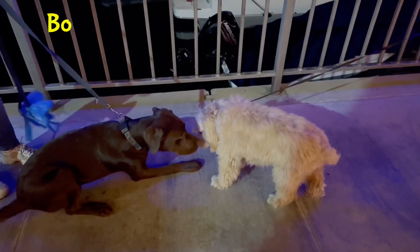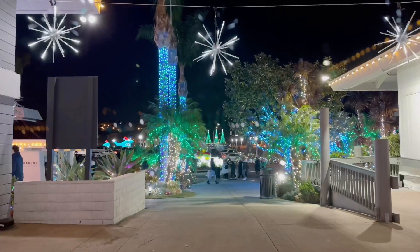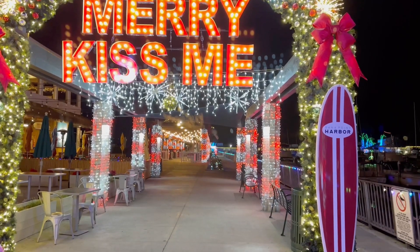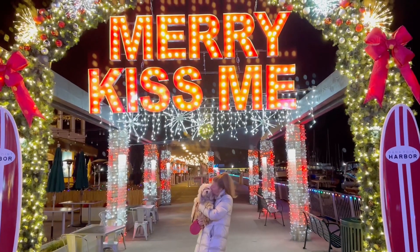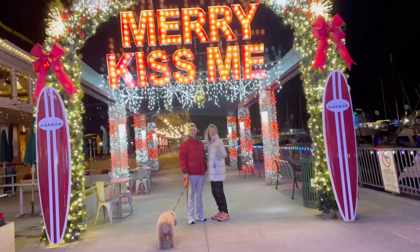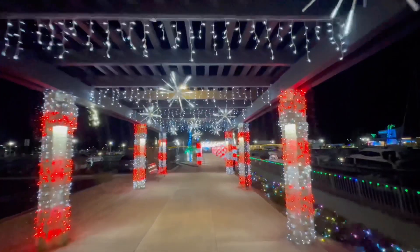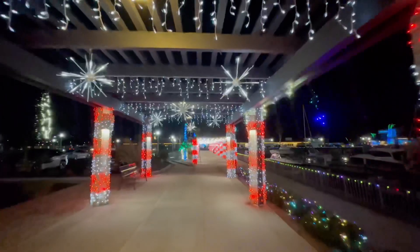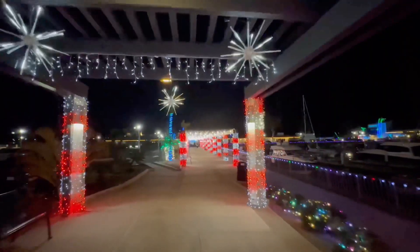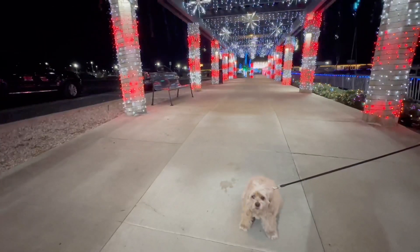These two were comparing notes on the boat parade. Look, it's our turn under the Merry Kiss Me sign. Lacey saved her Christmas kiss for me, and then I got my Christmas kiss. I know, Lacey — we can move along. I'm having way too much fun with these lights. She just wishes Candy Cane Lane had real candy canes.